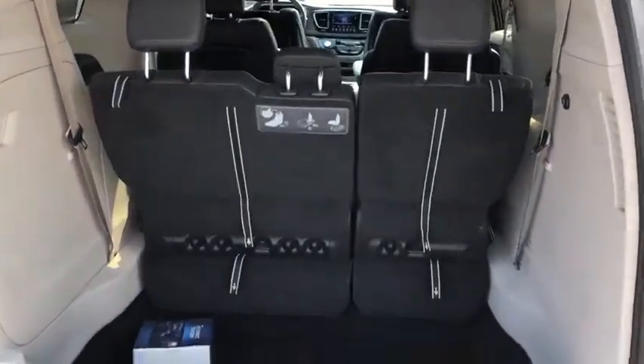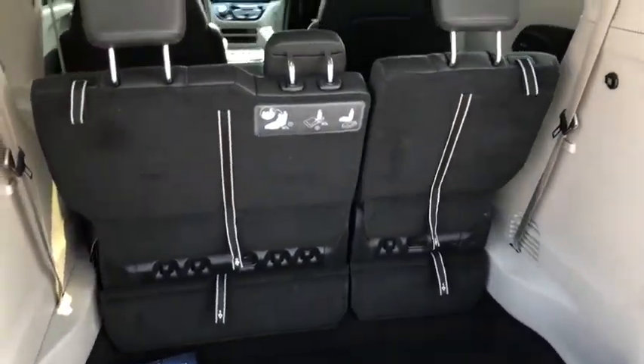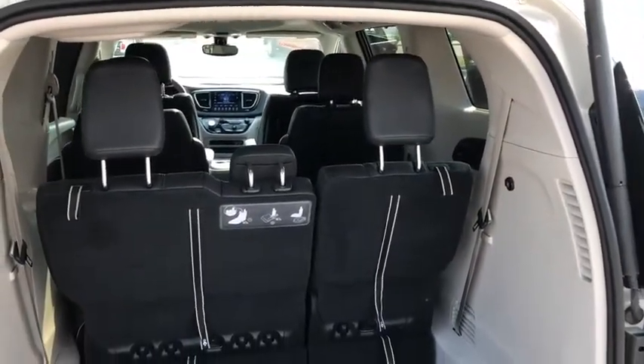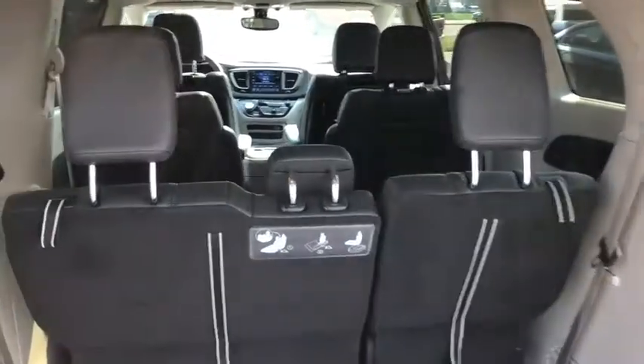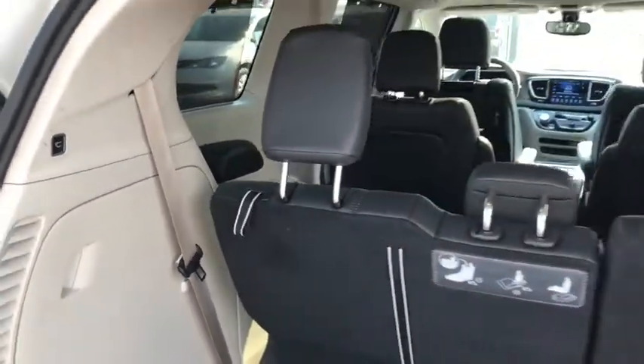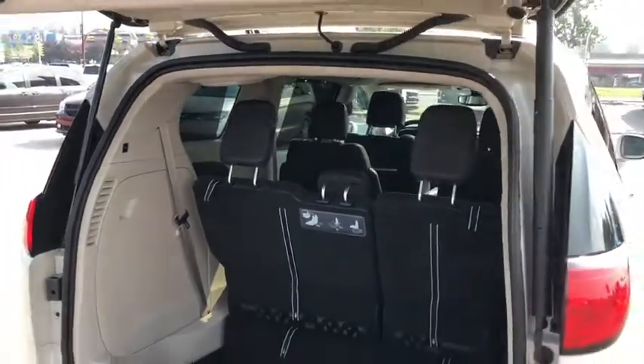Moving to the trunk, you have plenty of cargo space. If you need any more, the third row is a 60-40 split-fold stow-n-go. And once you're done, you have a button right here that activates the power liftgate.